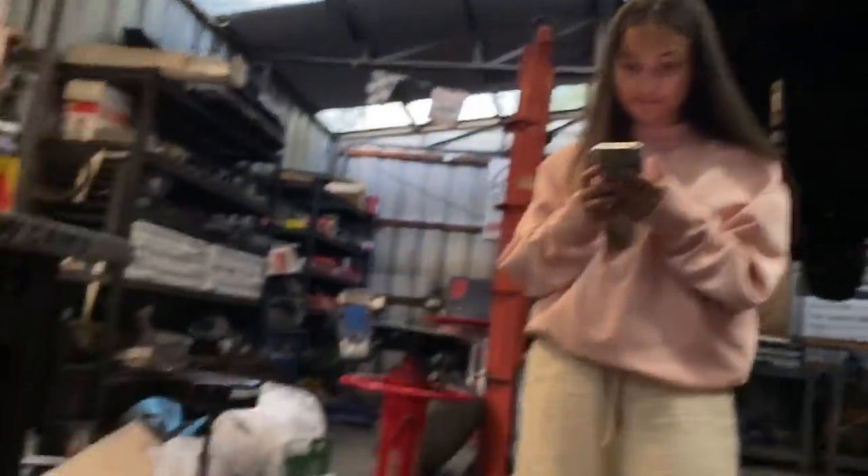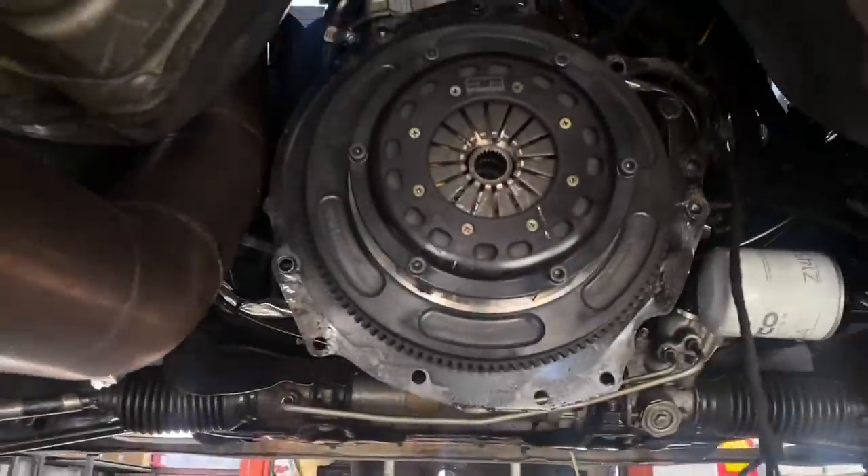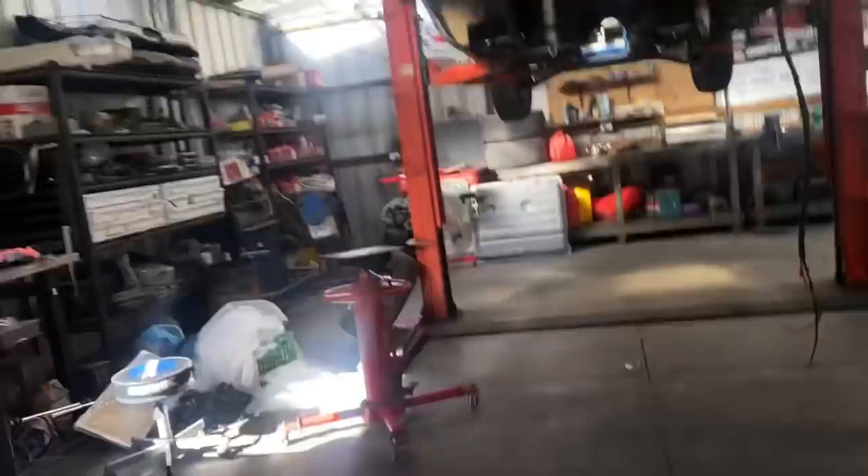Sorry about the background noise — my brother's using the pressure washer. Right now we're going to pull off the clutch and pull the flywheel off so I can get to the rear main. I'm pretty sure it's got a leak — this is the rear main I couldn't find when I was doing the daily. I'm pretty sure this one is leaking.